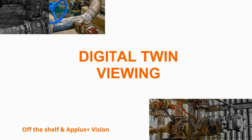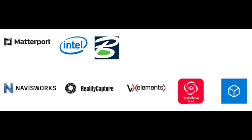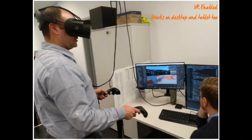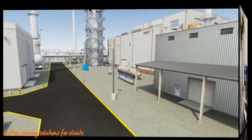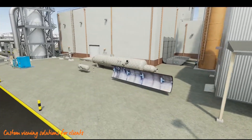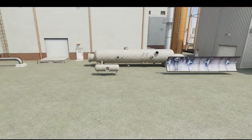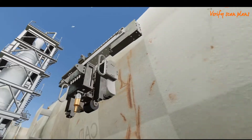The third and final part of the process is the viewing of the models. Dependent on the client requirements, Applus makes use of standard off-the-shelf viewing applications. When none of the standard off-the-shelf viewer applications are able to meet all of the client's requirements, Applus is also able to engage its own unique viewer.